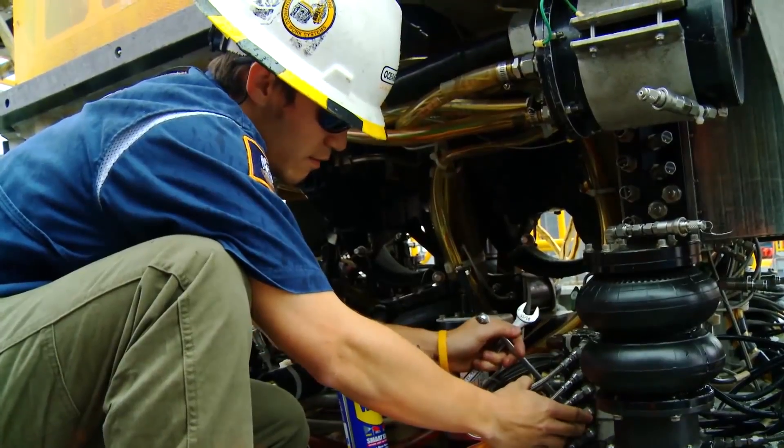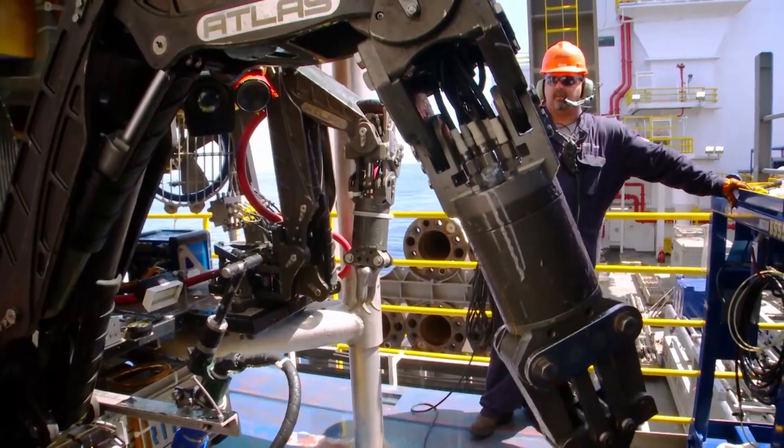Oceaneering is an advanced engineering company that provides manufacturing, project management, installation support, and integrity management capabilities for the oil and gas and government sectors.